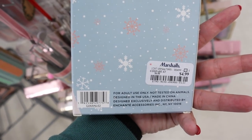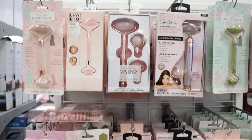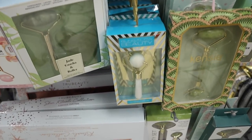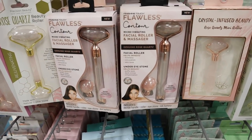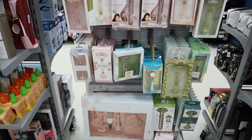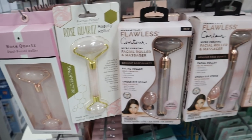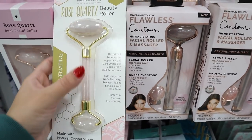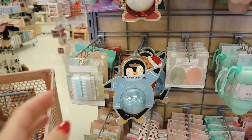These are jade rollers and rose quartz rollers — you roll them over your face to help de-puff and work in your moisturizer. I love mine and keep it in the fridge. These would be a really cute gift for a teenage girl getting into skincare or beauty trends — she's probably seen them on TikTok! This jade roller is $7.99, a great price for a skincare starter. They also have mini ones for around the eyes and full-size ones for $10.